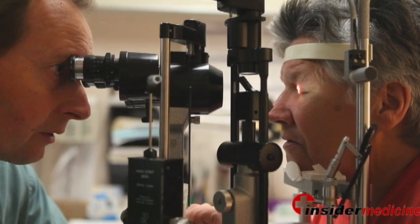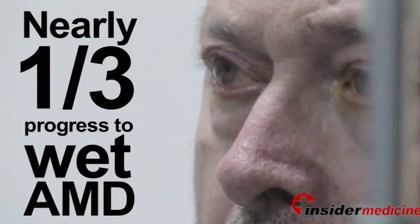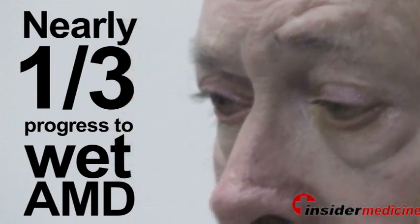The dry type can convert to the wet type, so our main goal is to try to prevent this form from occurring. Studies show that about one-third of patients with dry age-related macular degeneration will progress to the wet type within five years.